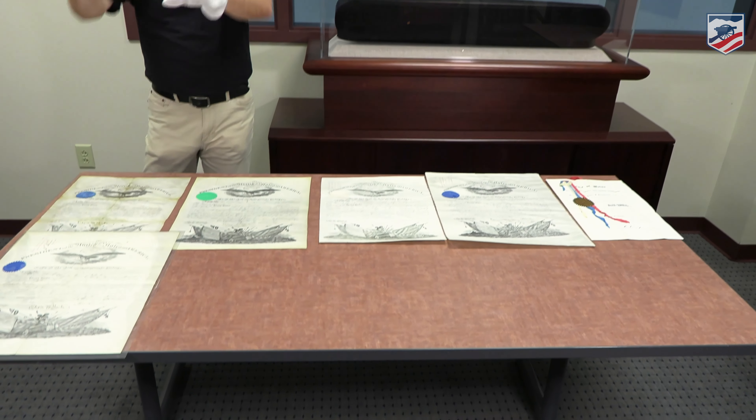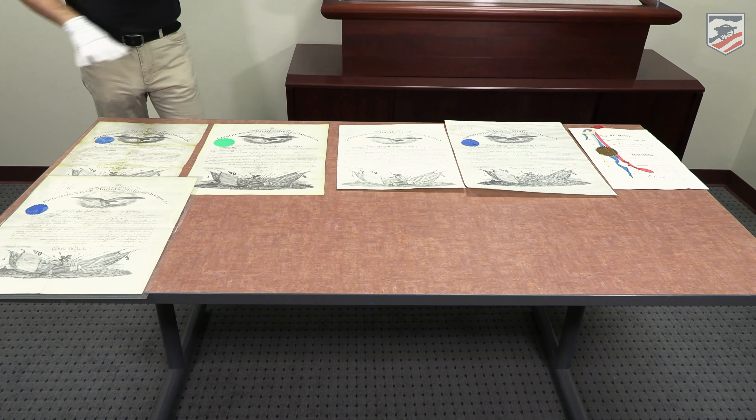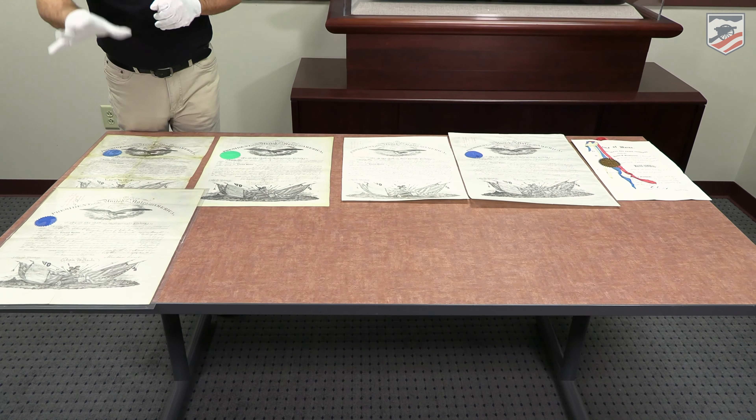We've seen some other paperwork on another video — check that out — but these laying out on this table are commissions for Union officers.